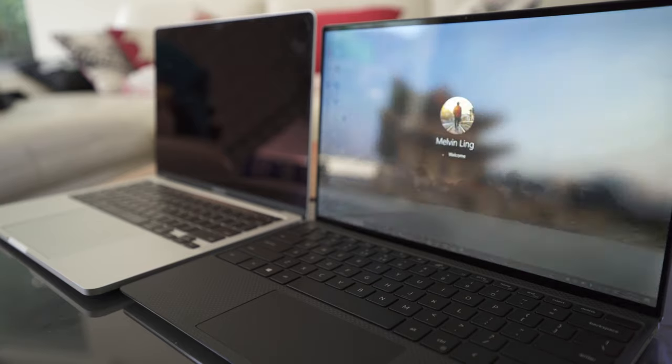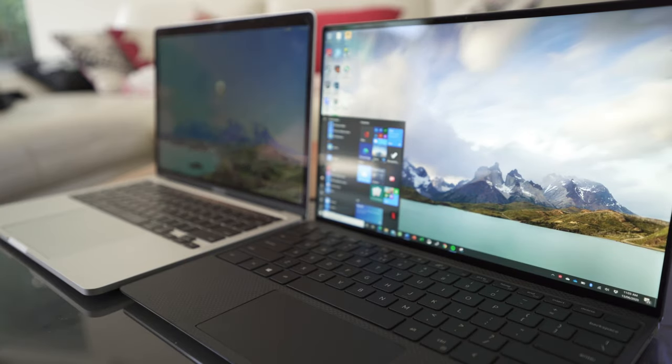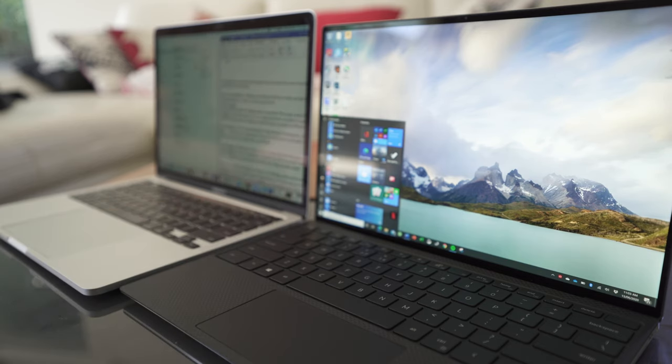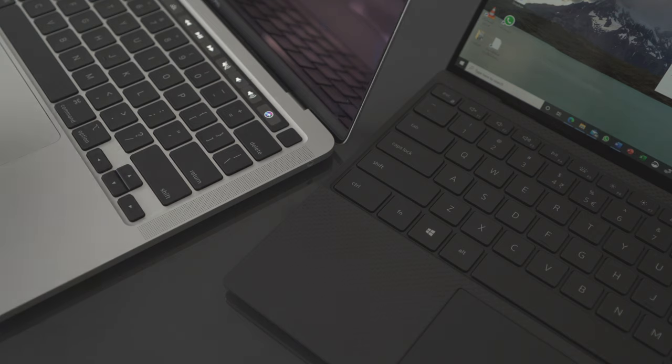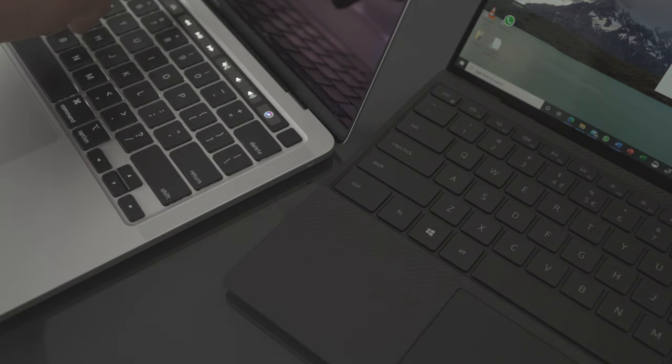Moving on to biometrics and the webcam: the Dell has managed to squeeze in Windows IR camera sensors into its minuscule top bezel, offering both fingerprint scanner and facial recognition. However, I often run into issues after waking the laptop from sleep — it doesn't recognize my face or register with the fingerprint scanner, likely due to driver compatibility issues, requiring a restart or device manager reset. The MacBook's Apple ID fingerprint scanner acts much more reliably and won't ever fail to register my fingerprint, so in terms of biometrics, the MacBook is slightly better.